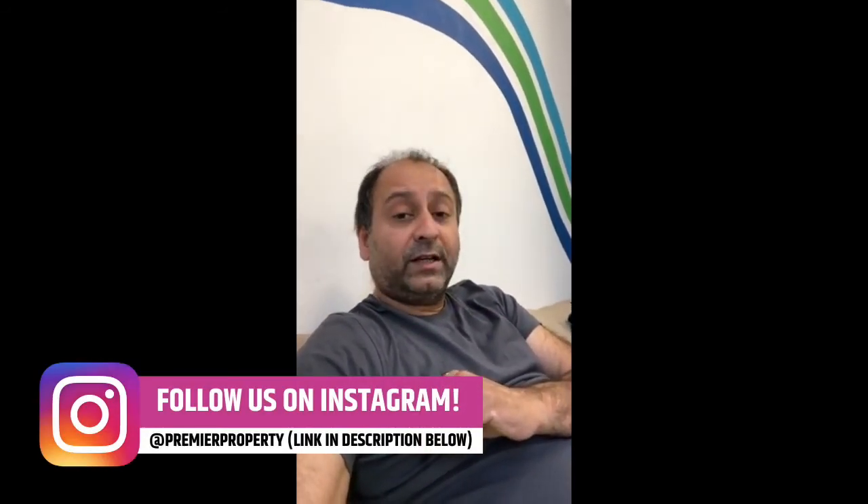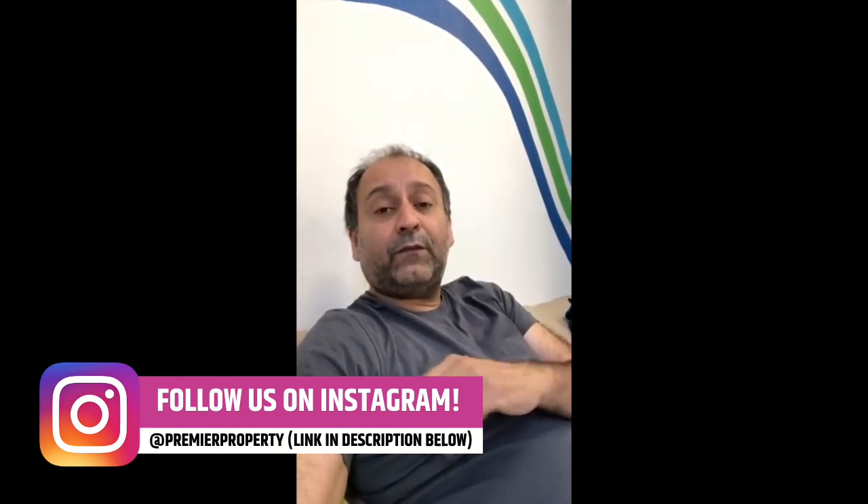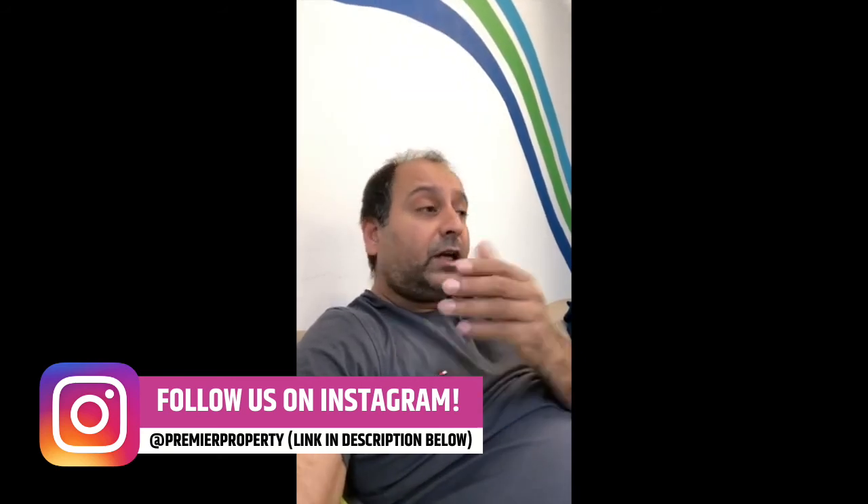Tenants in situ can be absolutely fantastic. If they're paying rent and treating the place like their home, we at Premier keep them and let them enjoy their home — we have a business and they have a home. So we've discussed both types of tenants: the ones not paying rent, and the good ones, as well as the ones in the middle who can be brought around simply by showing respect.